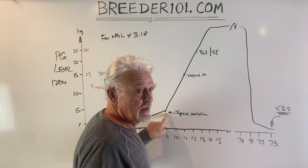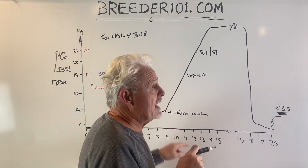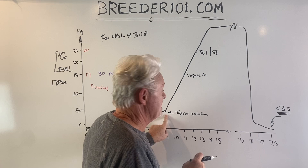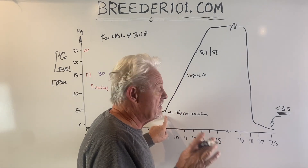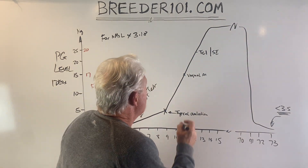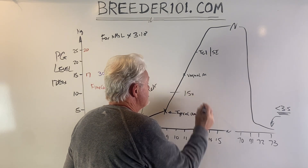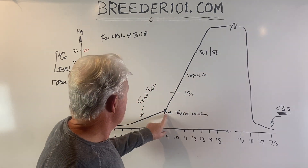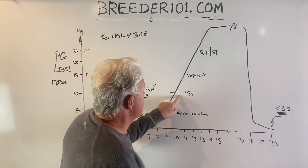On our standard dog that ovulates on day nine, a progesterone test on an IDEX machine will be around a 5. On a Minivitus machine that same number might be more like a 12. Don't worry about the actual number — what we want to see is that whatever that number was, it goes up about 1.5 times the next day. So if it was a 5 on an IDEX, we want to see about an 8.